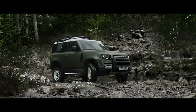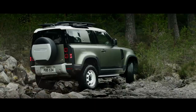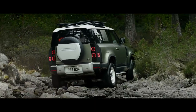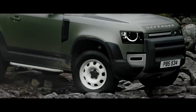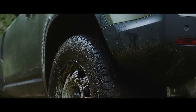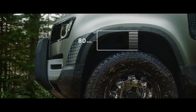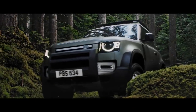Clever features such as the optional Coil Sprung Suspension System combine double wishbones at the front with an advanced multi-link rear suspension, creating an agile and responsive chassis, whilst electronic air suspension adjusts the height of the suspension to help off-road articulation, making every drive that bit smoother.